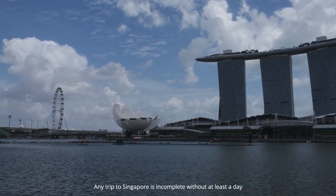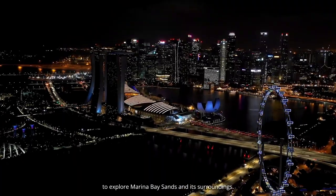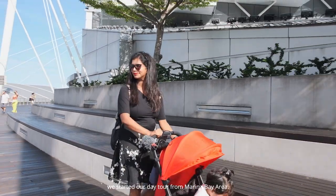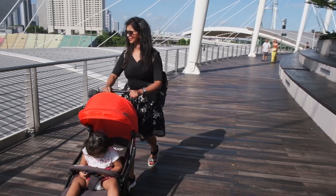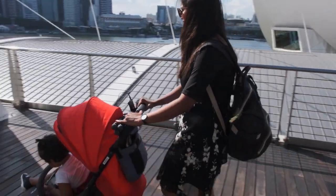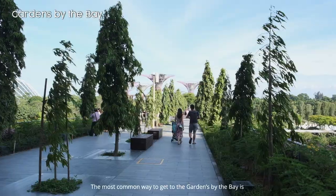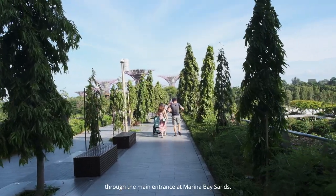Any trip to Singapore is incomplete without at least a day to explore Marina Bay Sands and its surroundings. After relaxing in our hotel, we started our day tour from the Marina Bay area. First, we went to explore Gardens by the Bay. The most common way to get there is through the main entrance at Marina Bay Sands.